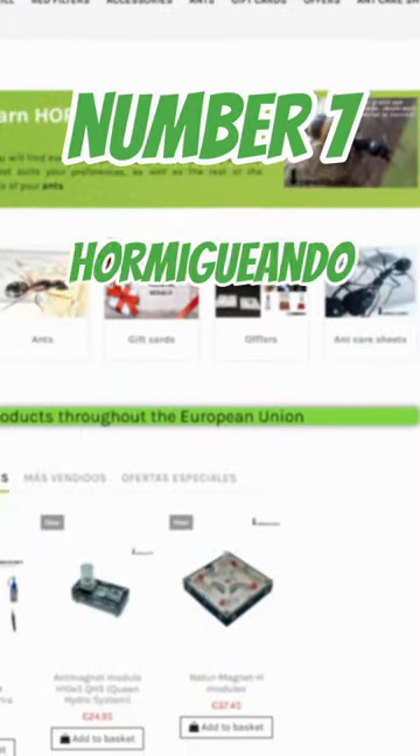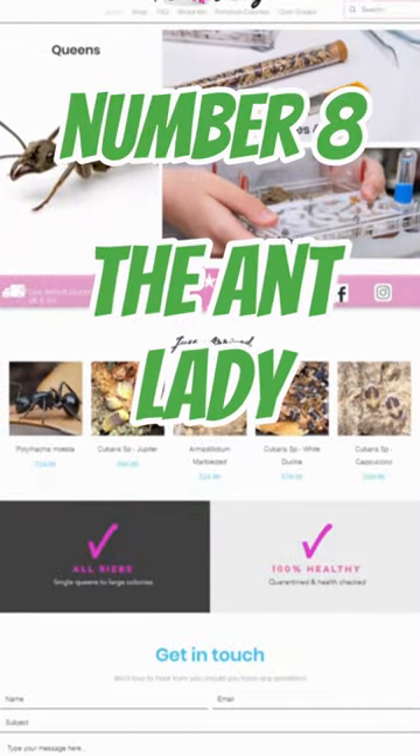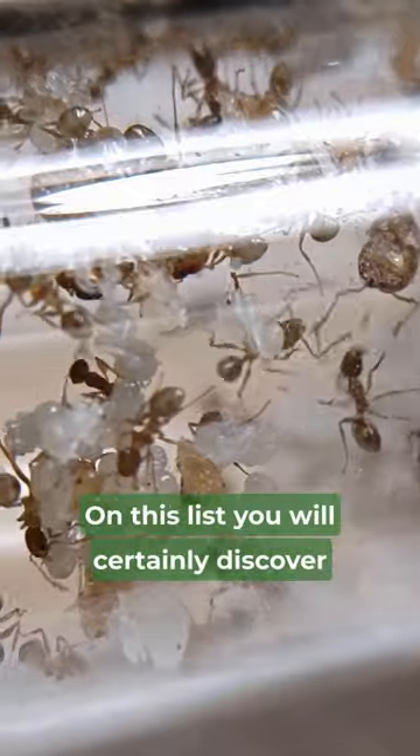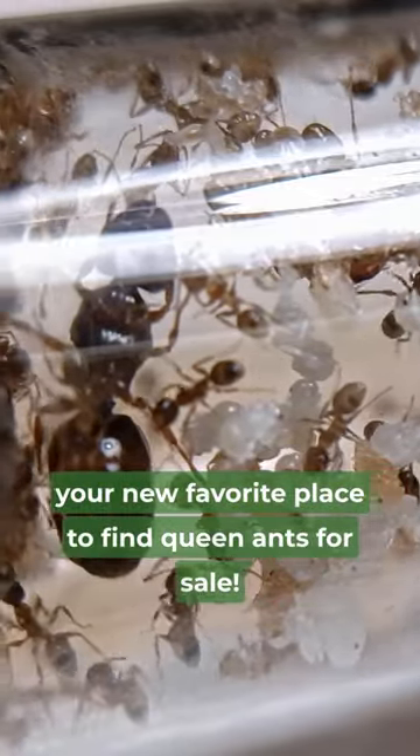Number 7: Hormig Hondo. Number 8: The Ant Lady. Number 9: Ants Davy. On this list you will certainly discover your new favorite place to find queen ants for sale.